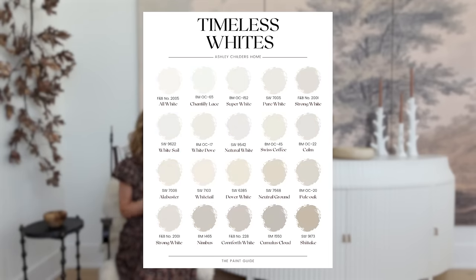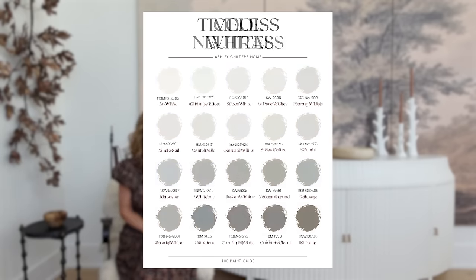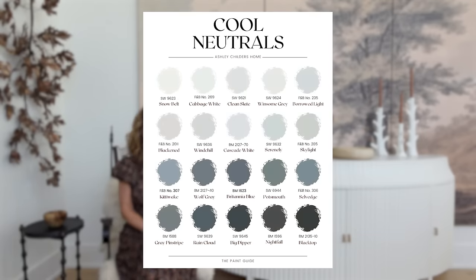This guide is so good. If you are embarking on a new paint project in your home, you're going to want to grab this guide — I will link it below.